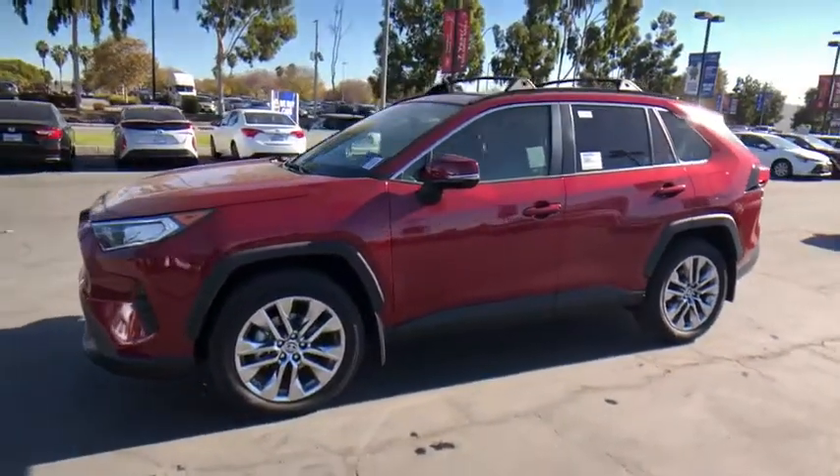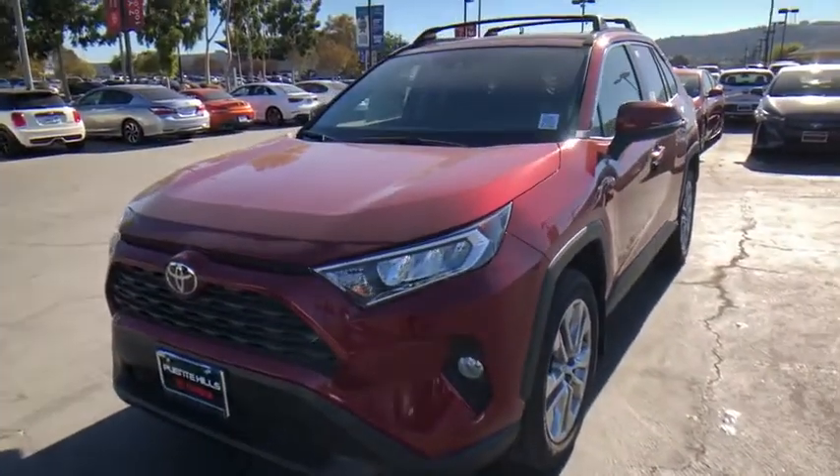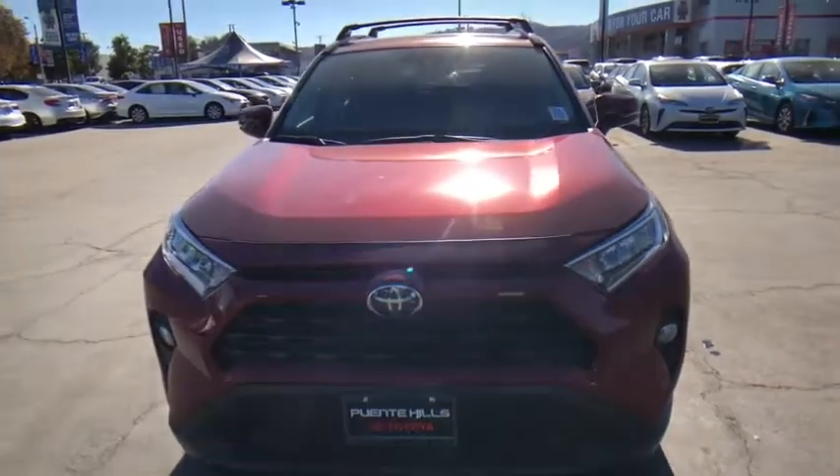Fog lights, power brakes, power windows, trip computer, rear window defroster, battery saver, tachometer. Drive away with a great deal on this vehicle. Call or stop in today.